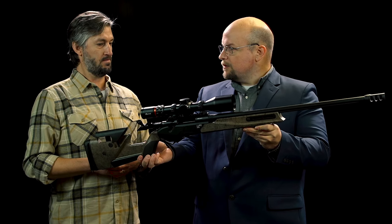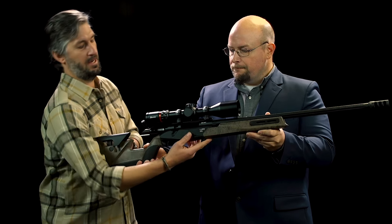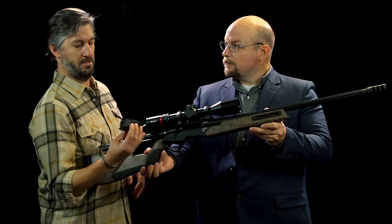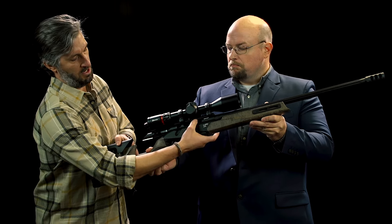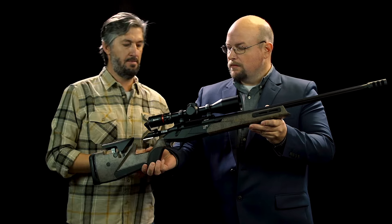Is this an internal box or detachable magazine? It is a detachable magazine. What comes out of the box is a double-stack five-round magazine, and there will also be an extended magazine available as well.